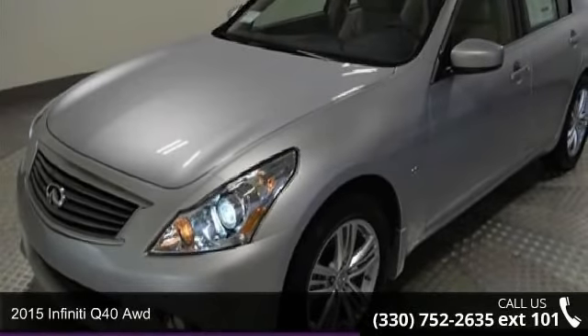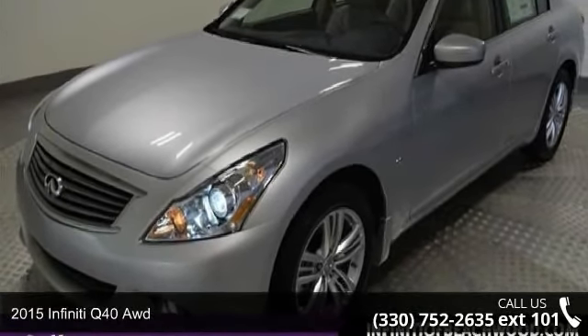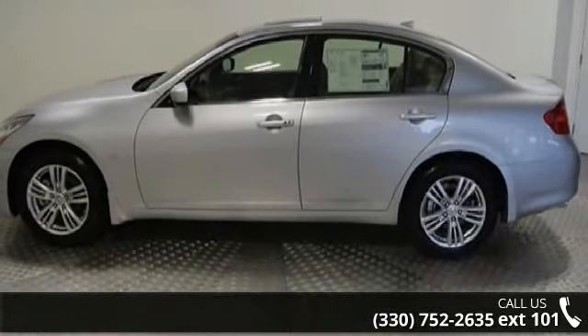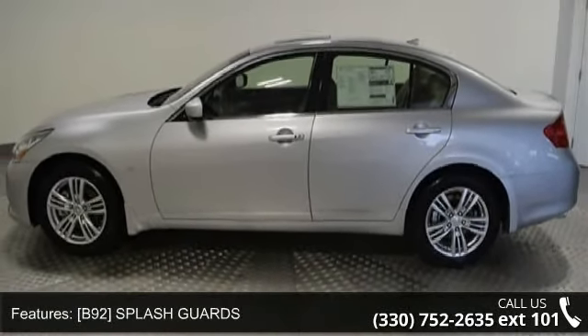Check out this 2015 Infiniti Q40. If you are looking for a first-class ride, you have found it. This vehicle's top features include: